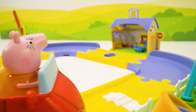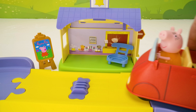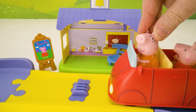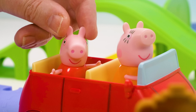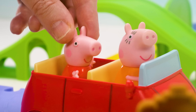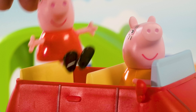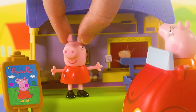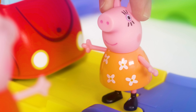Mummy Pig, look, there's Peppa's school! There are so many places to go. There sure are! Peppa, look — all of your friends are playing. How fun! Hi Suzy Sheep! Hi Zoe Zebra! Hi Rebecca Rabbit! Hello Peppa! Mummy, can I show you around? Of course, Peppa!